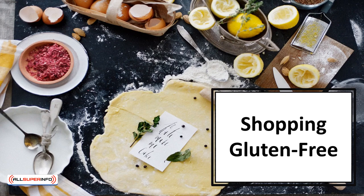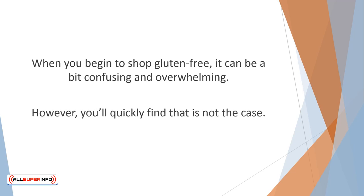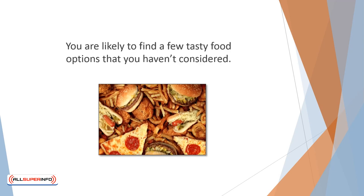In this video, we'll talk about shopping gluten-free. When you begin to shop gluten-free, it can be a bit confusing and overwhelming. You might panic about missing out on your favorite meals. It may seem that there is nothing for you to eat. However, you'll quickly find that is not the case. You won't be missing anything. Finding delicious foods that are gluten-free is easier than you might think. You are likely to find a few tasty options that you haven't considered. Once you know what to watch out for, you'll master the supermarket aisle like a gluten pro.